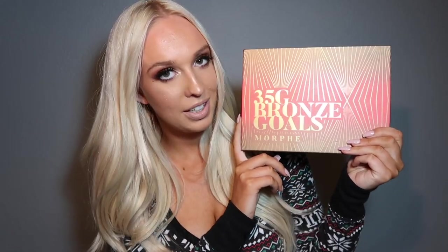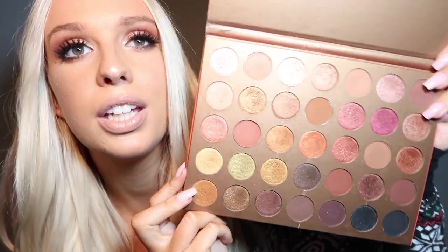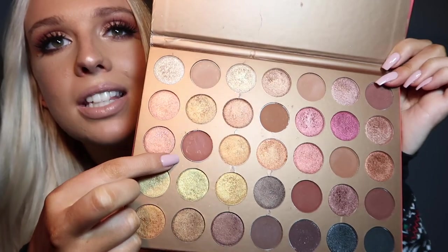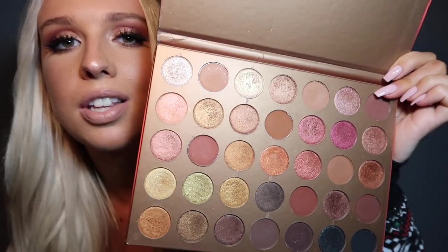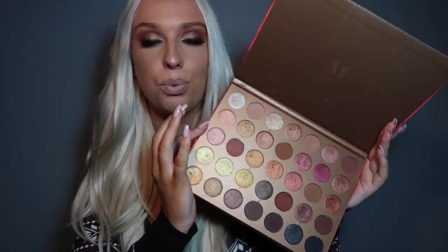Going along with the theme of being bronze and glowy, another essential for me is a makeup palette that gives me that look as well. Currently I'm using the 35G Bronze Gold by Morphe. This is such a stunning palette and it gives me such a nice glow on my eyes for the wintertime — this is actually what I'm wearing right now. Most of the shades are very pigmented; the mattes pick up a lot of color, though the shimmers don't always give as much color payoff, but it's still a really pretty palette.